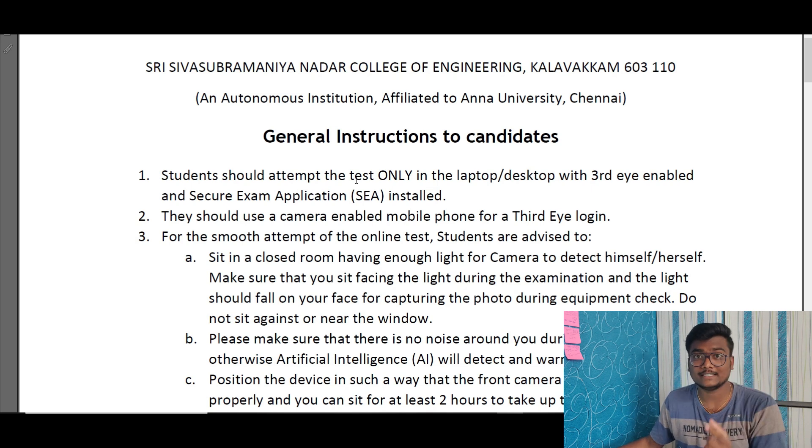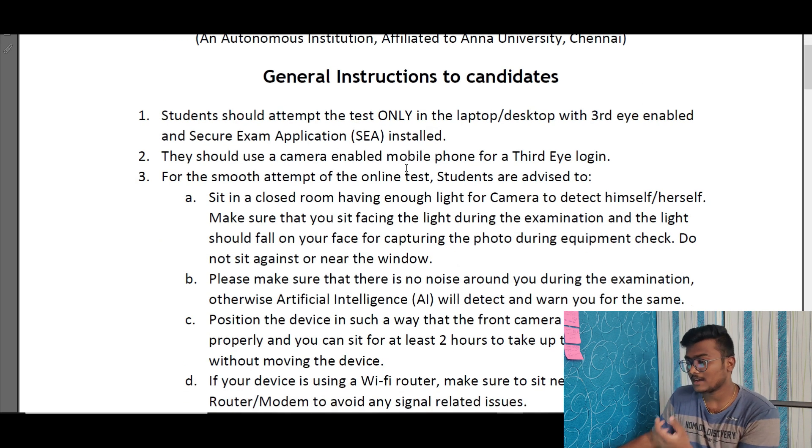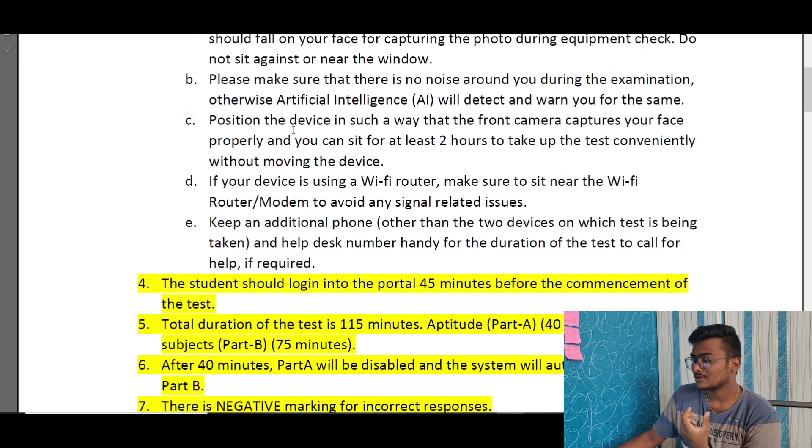You need a third-eye device setup, so you need at least one laptop and one spare mobile. If you have any doubts, you can directly call the helper. During the exam, you are not allowed to come out of the frame of the primary device or secondary device. If you do so, you will be eliminated from the exam. Both devices should be camera-enabled.